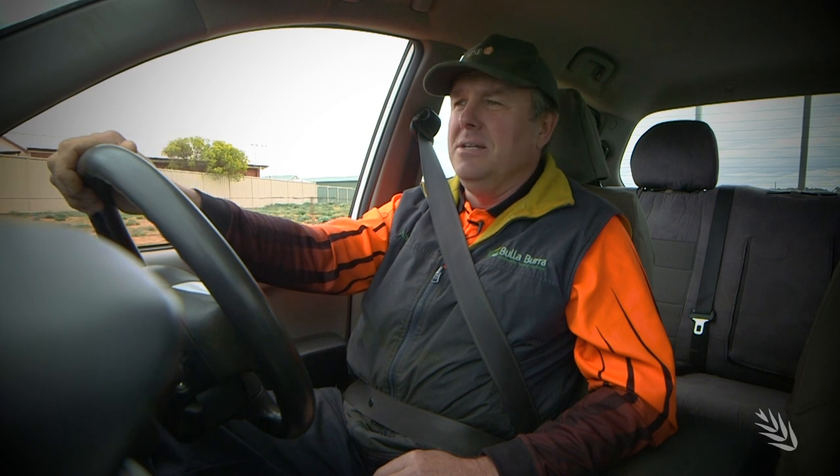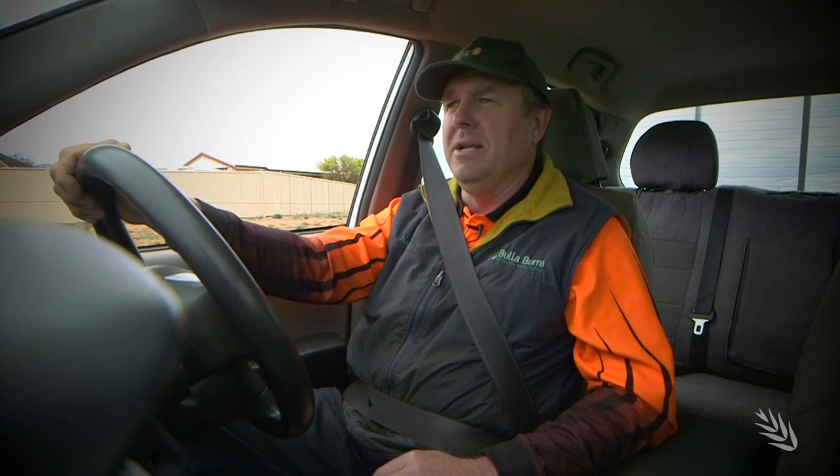Hi, my name's Andrew Beerly. I'm the Operations Manager at Buller Borough here at Loxton, South Australia in the Northern Mallee.